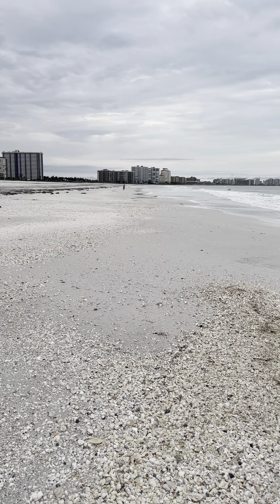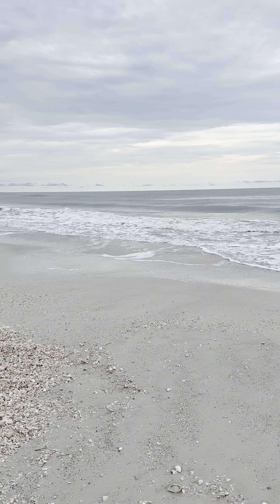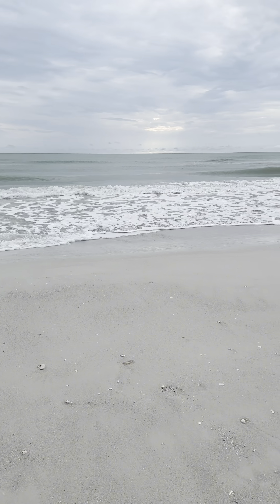We're at the north end on Tiger Tail Beach. You're looking towards the south end of the island, Cape Marco, down there where we were earlier today. This is Tiger Tail Beach, about 50 minutes from high tide.